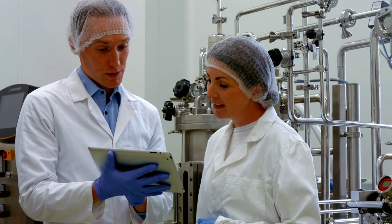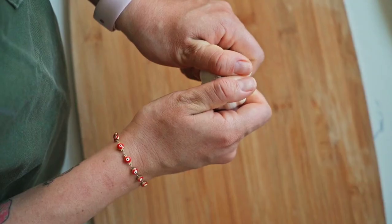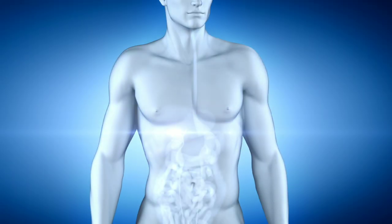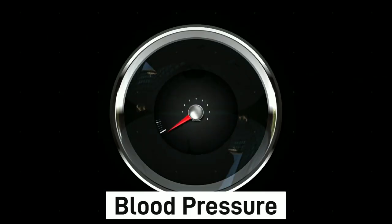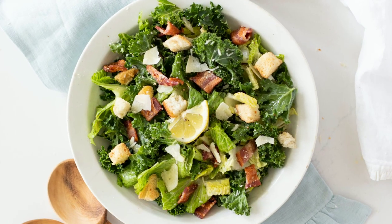According to a 2020 review of the evidence published in Antioxidants, garlic, along with garlic extract, has been shown to lower cholesterol, possibly by preventing cholesterol from being made in the liver. Plus, eating garlic may also help lower blood pressure. Give your heart a boost and add garlic to your sauces, salad dressings, and stir-fries.